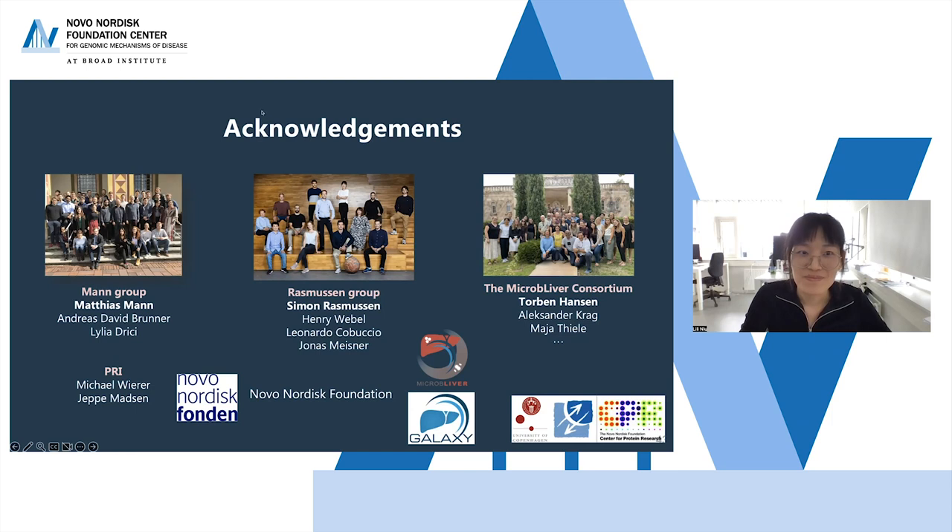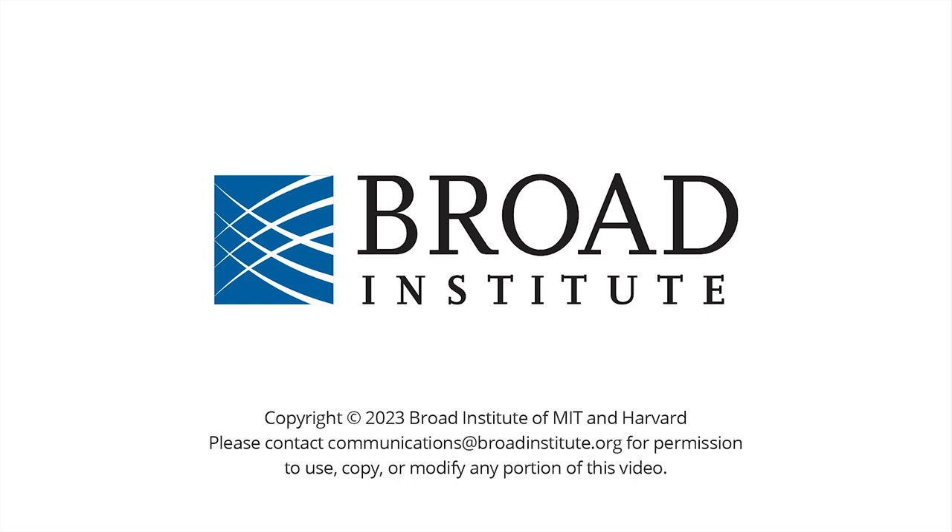Thank you, Lili. This is really impressive work.